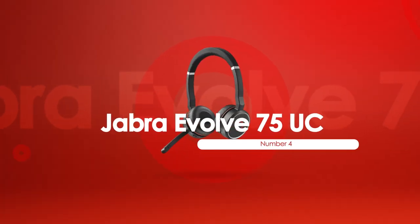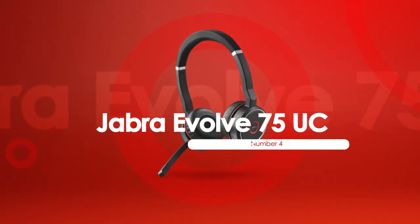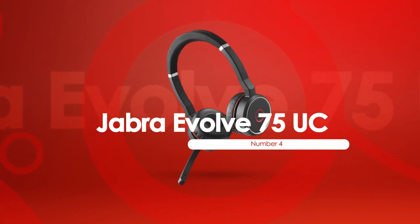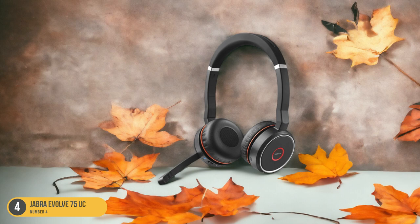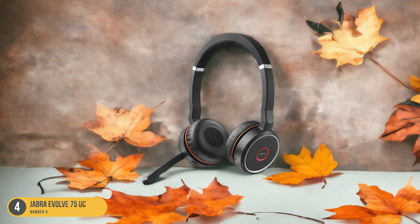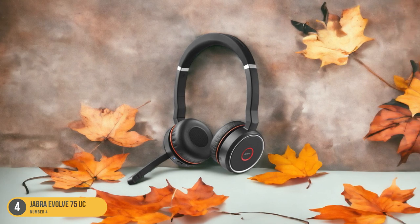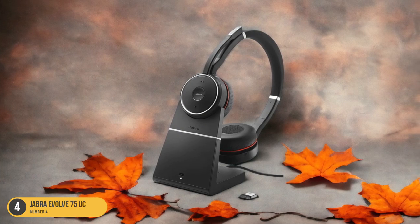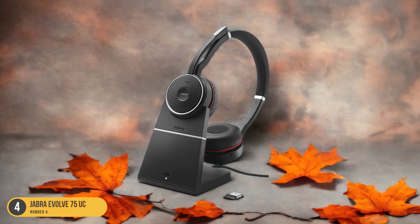At number 4, we have the Jabra Evolve 75UC. For seamless work calls with exceptional audio clarity, consider the Jabra Evolve 75UC Headphones. These headphones are a game-changer for any work setup. The noise-canceling microphone ensures that your voice comes through crystal clear, free from background distractions.